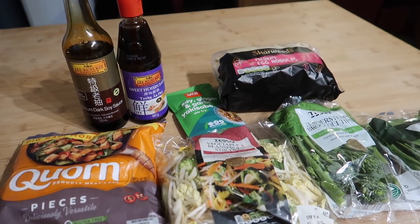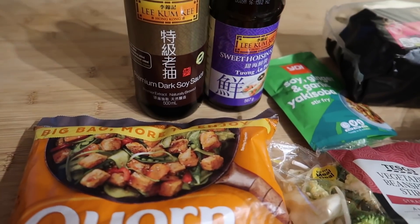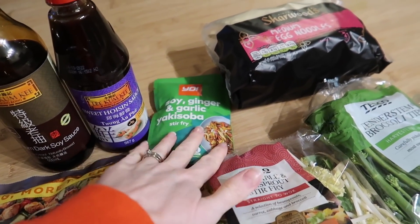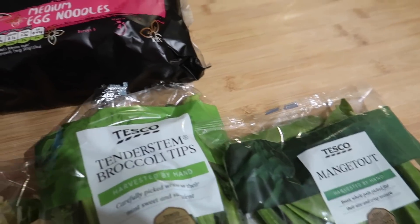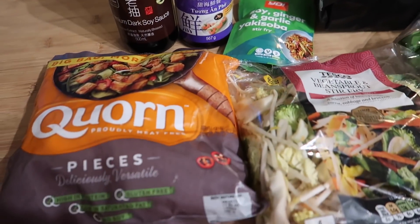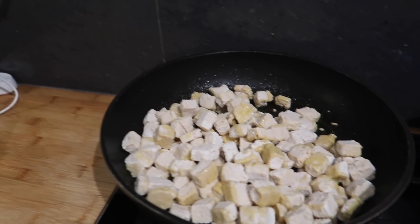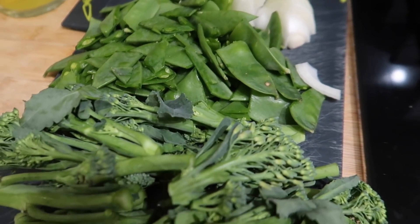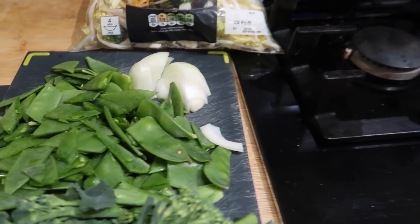For tonight's dinner it's basically just going to be a corn stir fry. I've got some corn pieces, soy sauce, hoisin sauce, a soy ginger and garlic stir fry mix, vegetable and bean sprouts stir fry, tender stem broccoli tips, mangetout, and medium egg noodles. I'll use a little of these sauces to flavour it. I've got a little olive oil in the pan, the corn in, roughly chopped tender stem, mangetout, and half an onion from the fridge — mix that all together with the stir fry bag, add sauces, cook noodles, add them in — done.